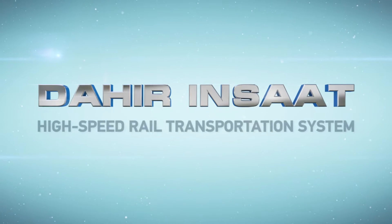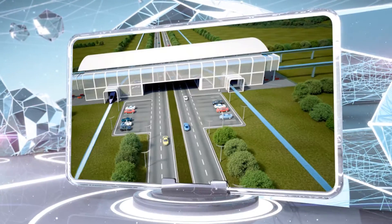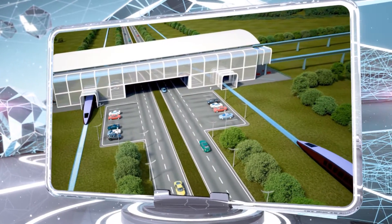We're pleased to present a high-speed rail transportation system from Dahir Inshat. This invention is designed for suburban, intercity, and interregional passenger transportation.